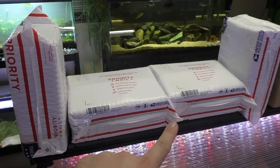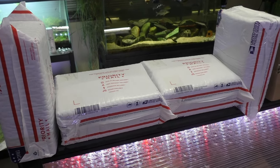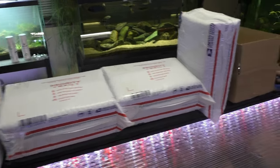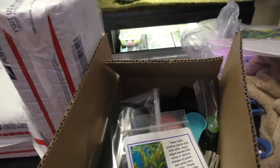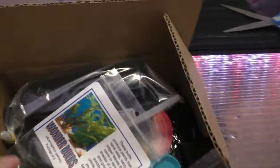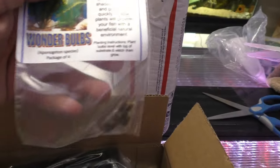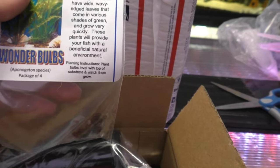I've got four packages here, and each of these are filled with the same thing. I'll be giving away five of these, and I've got one that's still unpacked. So first, we've got a pack of four wonder bulbs, which are Aponegeton species.